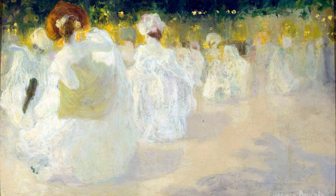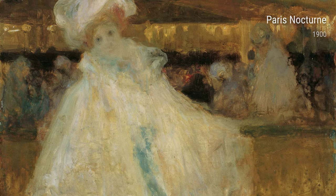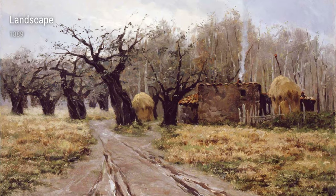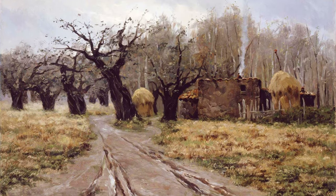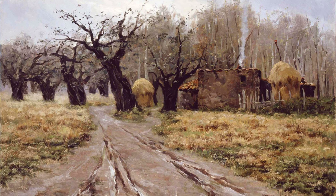Moving forward to 1904, we have Champs-Élysées. This piece captures the iconic street in Paris, but with a unique twist. Camarasa's use of sharp lines and bold colors gives the artwork a sense of movement and dynamism, reflecting his experiences wandering the bustling city streets.